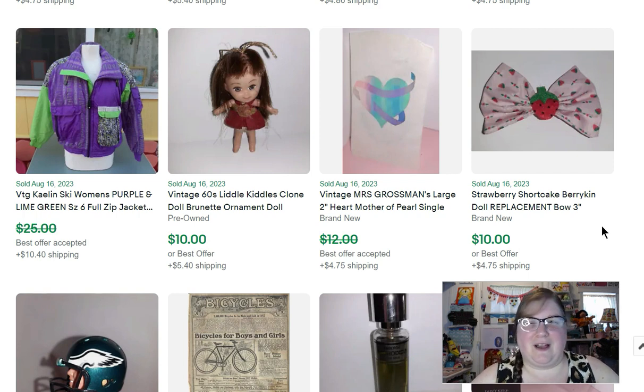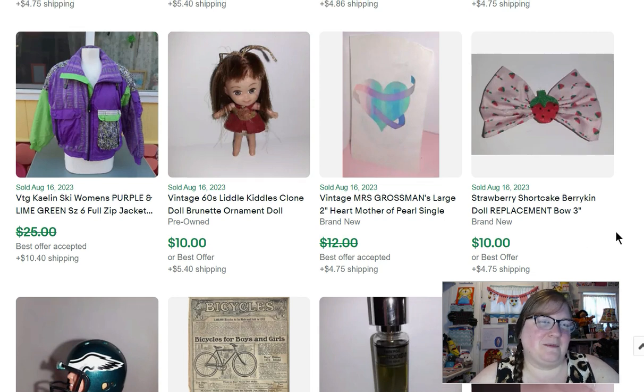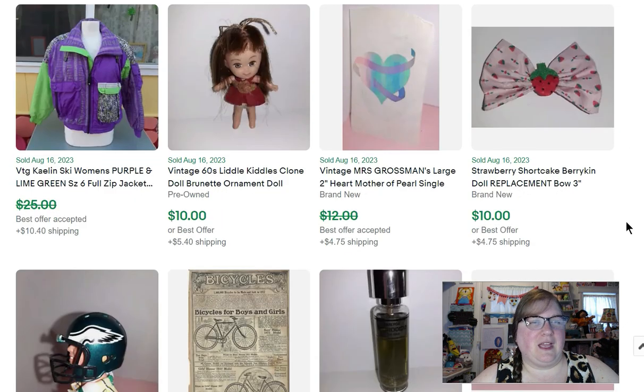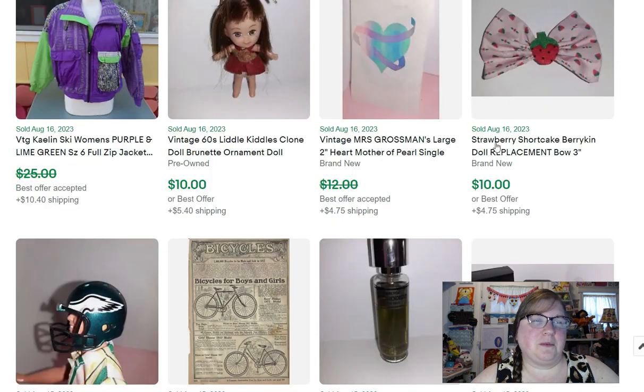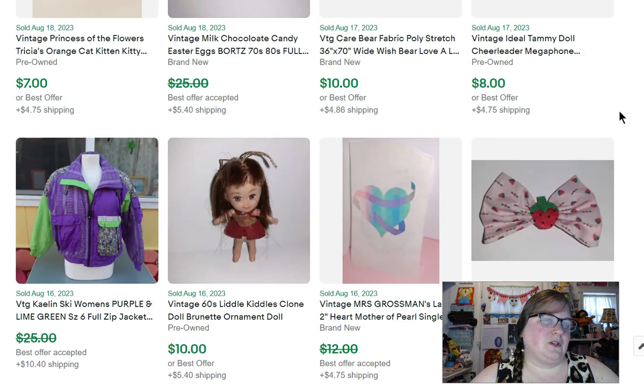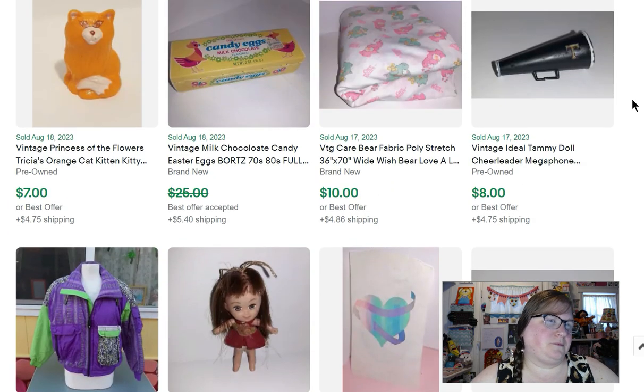I'm selling them for $10 each. It doesn't look exactly like the one from the 80s, but it's a good replacement. I make sure I say 'replacement' in the title and in the description I note it's from the current dolls — I'm not misleading anyone to think it's original. Here's another Tammy item — a cheerleader's megaphone — that sold for $8.